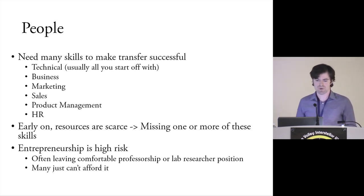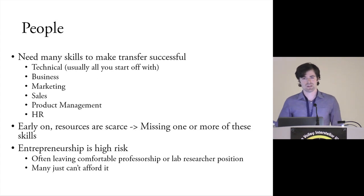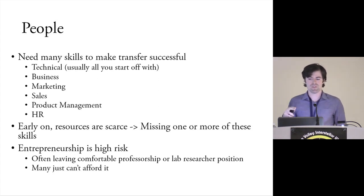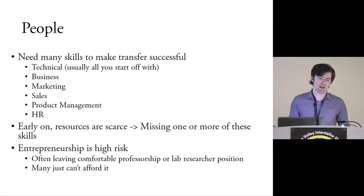The order of operations: first you need technical expertise — you've got to have something to transfer. Second is business, and you bring that skill set in for one reason: to find product market fit. Once you find that, you can bring in marketing, sales, product management, and HR. All of those things have to be humming seamlessly before anything will work. Sometimes people have more than one of these skills, but no matter what, you have to have each of them in your project or it will not be successful.